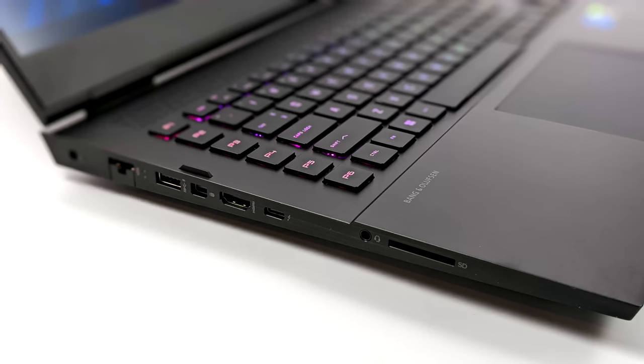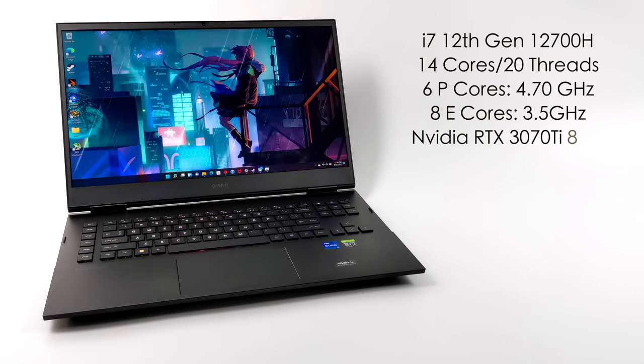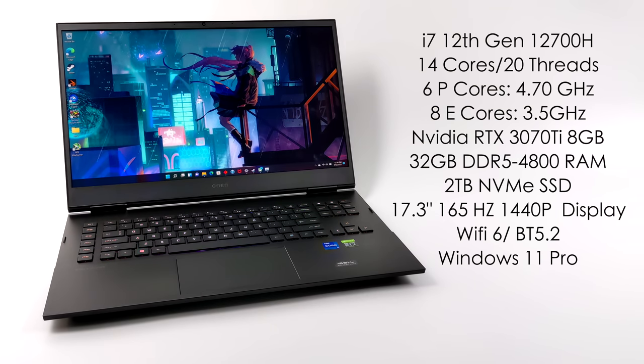Over on the left-hand side we've got a full-size USB 3.2 port, mini DisplayPort, full-size HDMI, Thunderbolt 4, 3.5mm audio jack, and a full-size SD card reader. On the right-hand side, two more USB 3.2 ports. When it comes to the specs: Intel 12th Gen i7-12700H with 14 cores and 20 threads — six performance cores up to 4.7GHz and eight efficiency cores up to 3.5GHz. An Nvidia RTX 3070 Ti with 8GB GDDR6 VRAM, 32GB DDR5 RAM at 4800MHz running in dual channel out of the box, a 2TB NVMe SSD, a 17.3-inch 165Hz 1440p display, Wi-Fi 6, Bluetooth 5.2, and Windows 11 Pro.